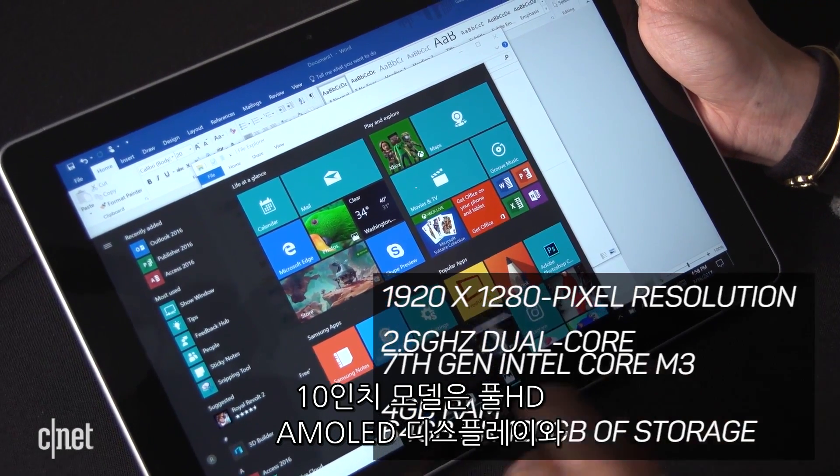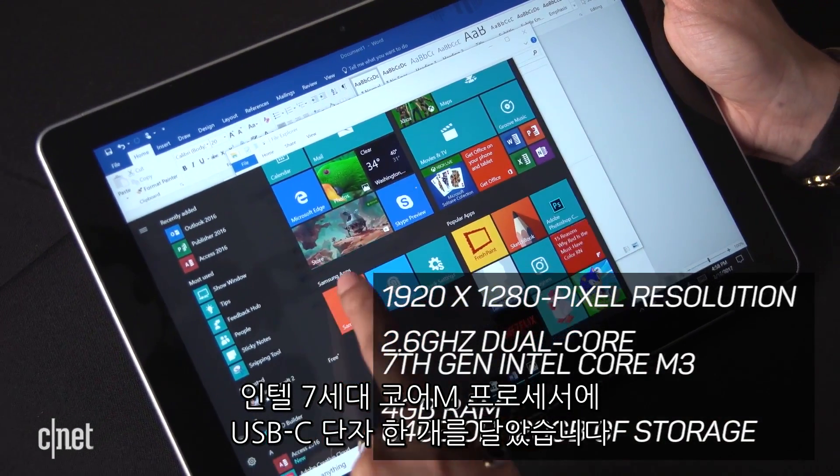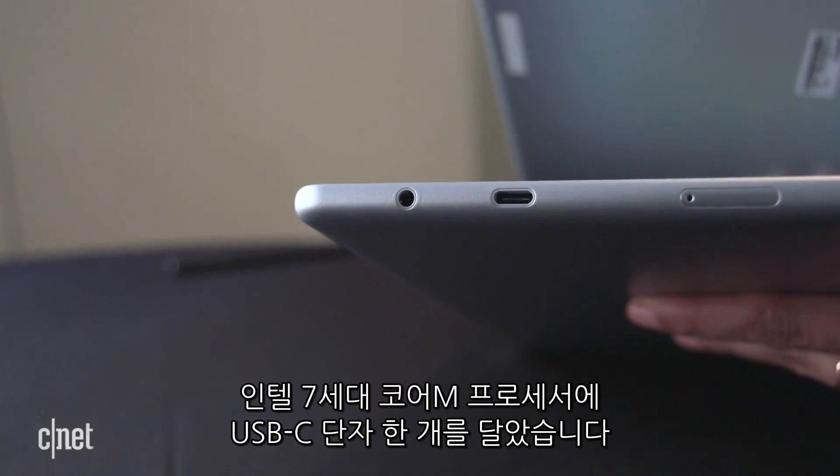The 10-inch model has a full HD screen, a 7th-gen Intel Core M3 processor, and one USB-C port.